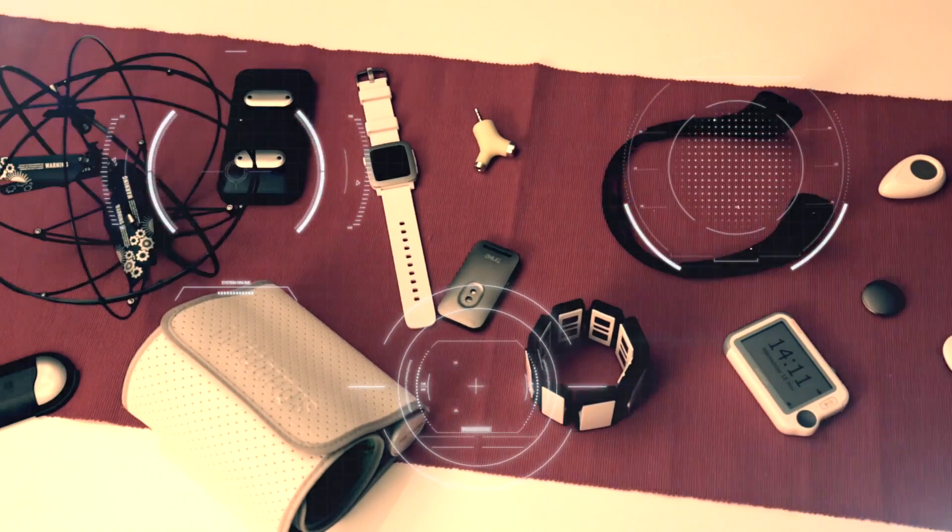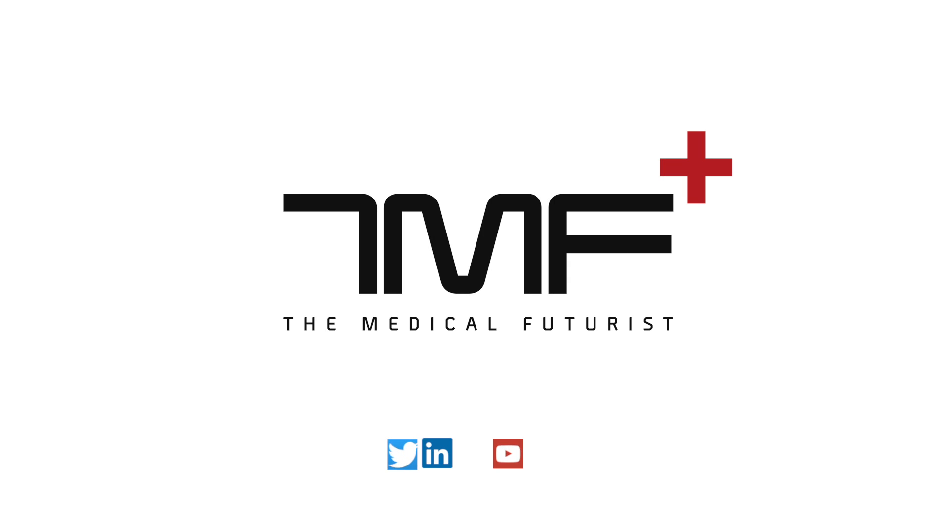In his State of the Union Address in 2016, President Obama pledged a new national effort to find a cure for cancer: the Cancer Moonshot. In 2015, Obama announced the launch of the Precision Medicine Initiative, a bold new research effort to revolutionize how we improve health and treat disease. These two strategies together hold the promise of curing cancer or, at least, transforming it into a manageable chronic disease. Here are the 14 technologies and trends that could help achieve this, saving millions of lives.